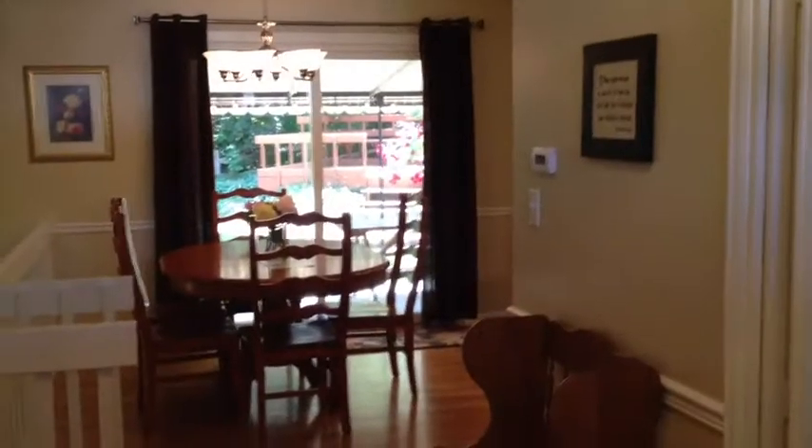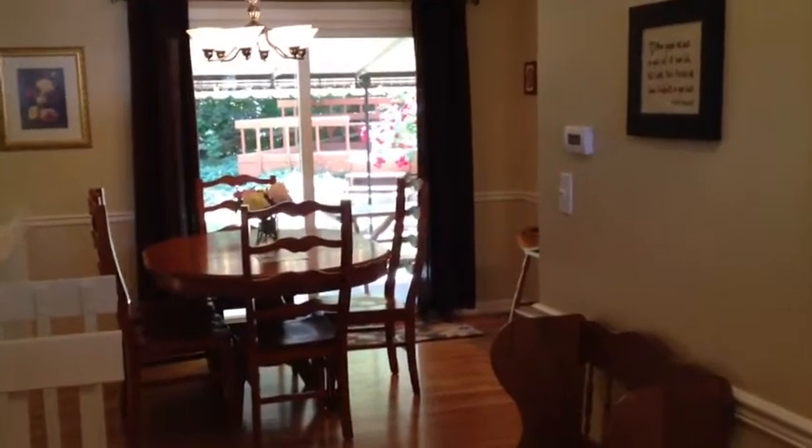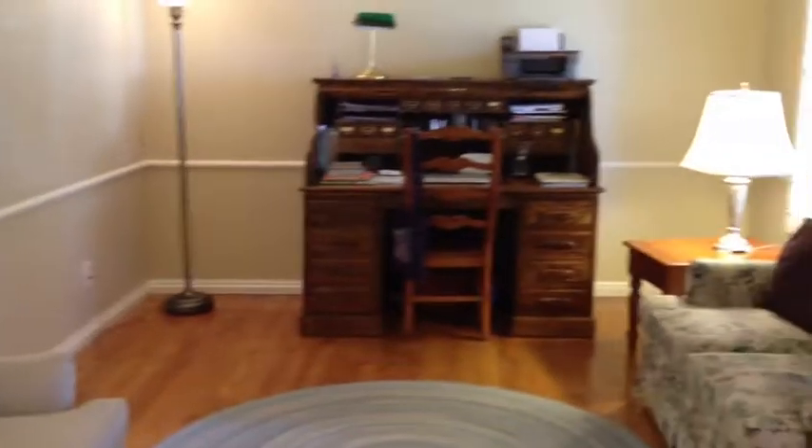Inside you will find lots of updates including oak hardwood floors throughout the entry, living room, kitchen, and breakfast nook. There are new plantation shutters in the living room on the front windows.